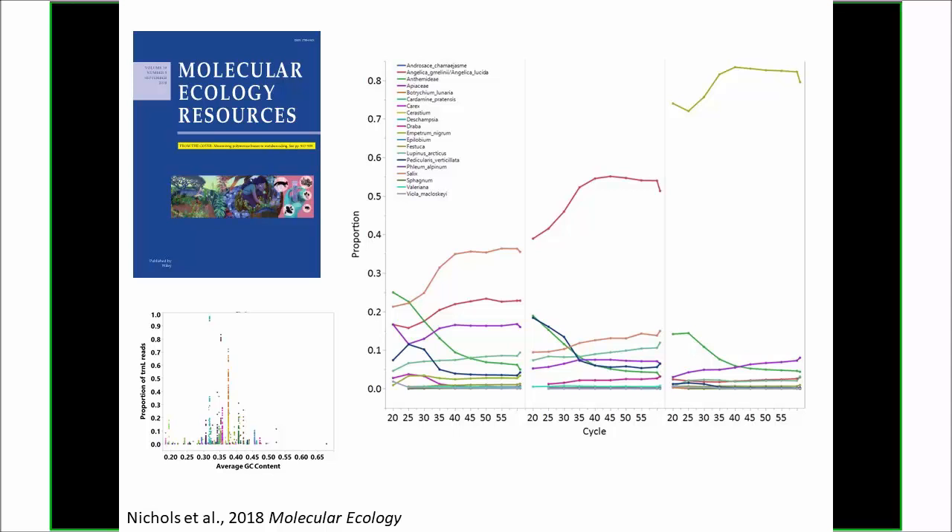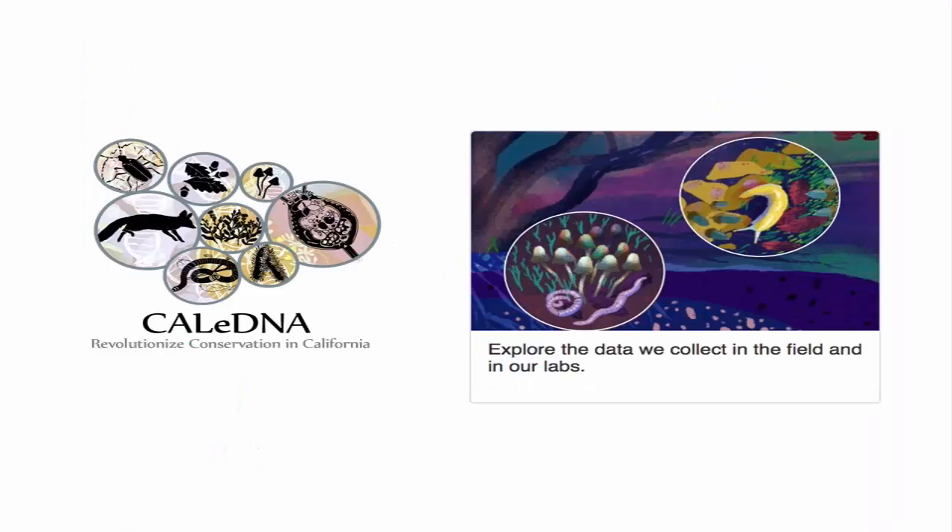Here's an example of what can happen with GC bias. These are qPCR graphs where each line is a different plant DNA template showing how much it amplifies with every PCR cycle. What you start with at 20 cycles ends up looking very different in terms of relative abundance at 40 cycles because of GC bias. We try to reduce that. That work was mainly done at UC Santa Cruz with Beth Shapiro.